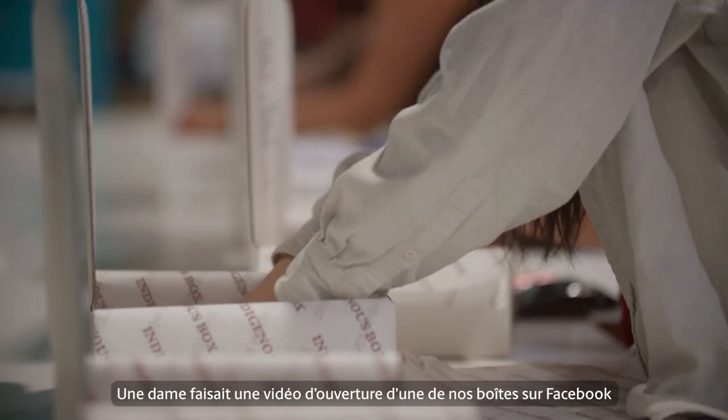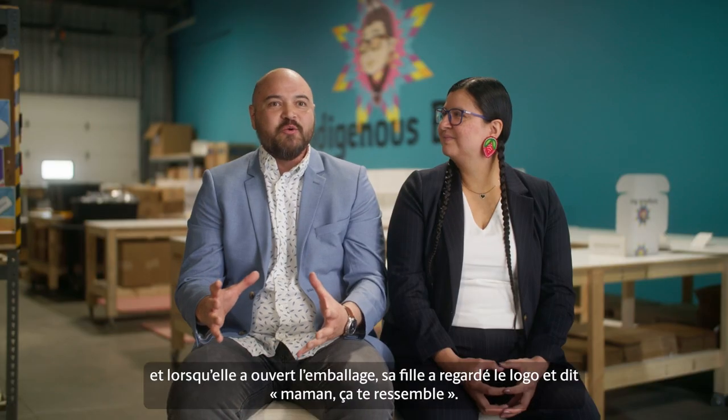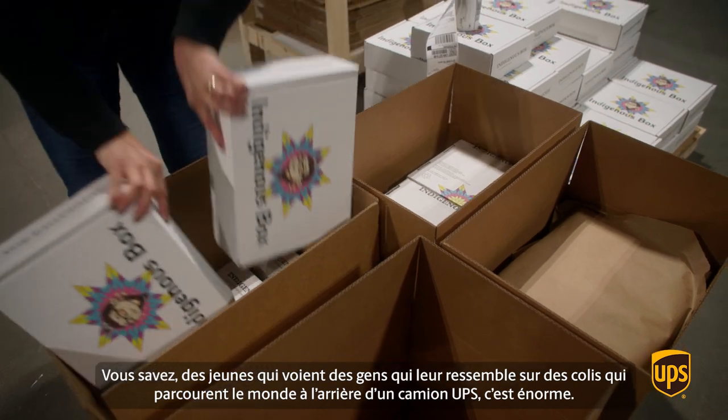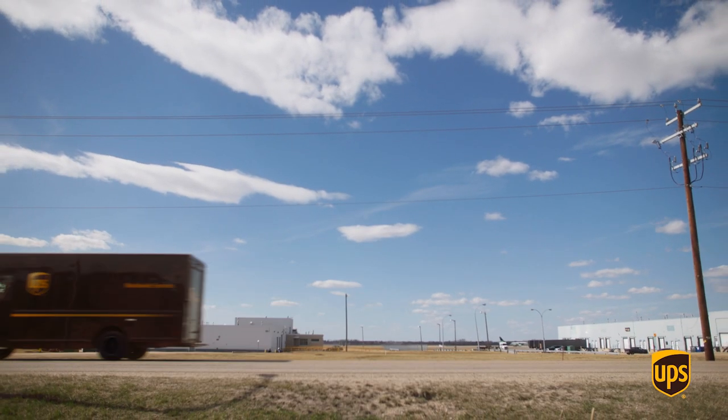Somebody was doing an unboxing video on Facebook, and as they opened the box, her daughter looked at the logo and said, 'Mom, it looks like you!' For young people to see people that look like them floating out in the world on the back of a UPS truck is really important. It's empowering.